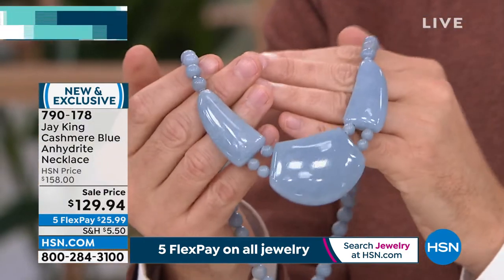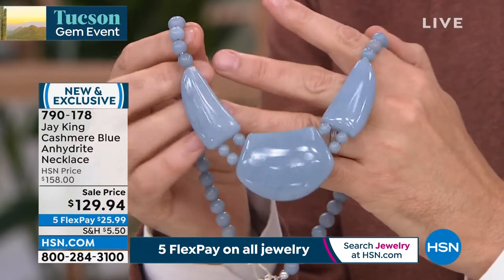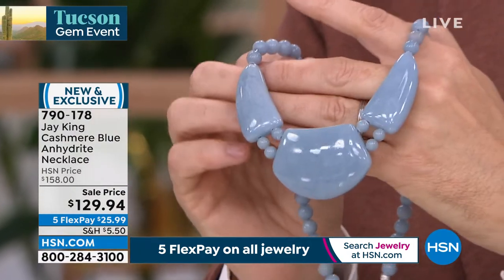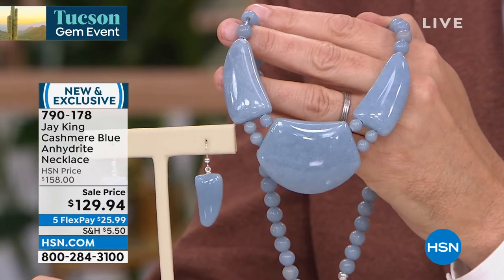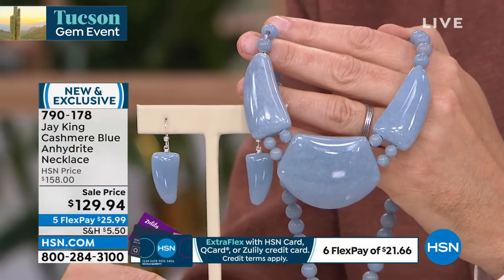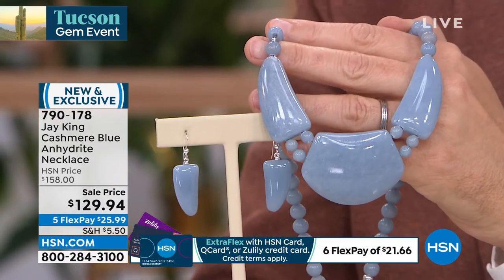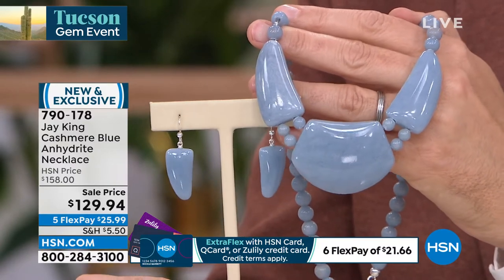If you like things that are really rare and unique, this is natural — we have not done anything to this material whatsoever to change the color or the clarity. This is how it comes, and that's what makes it so special, so unique, and so different. It really truly is a find.